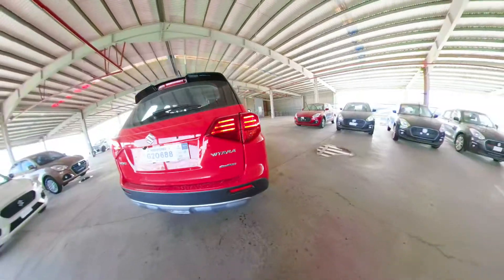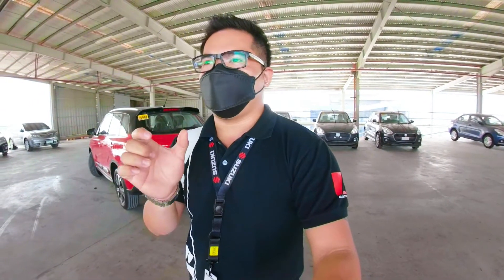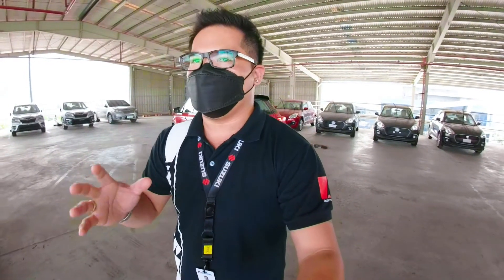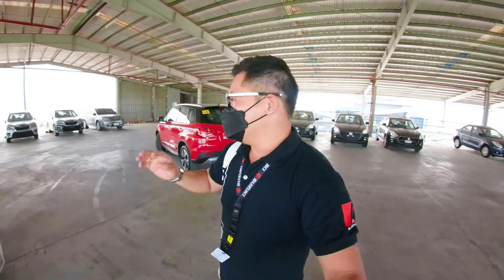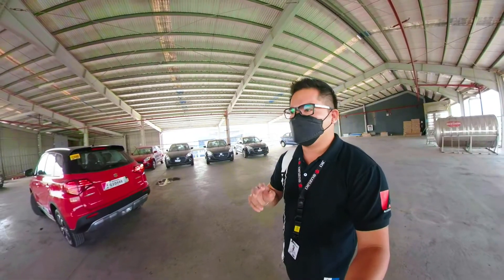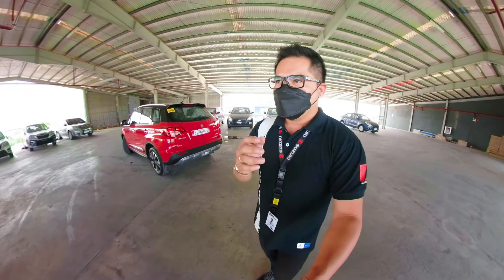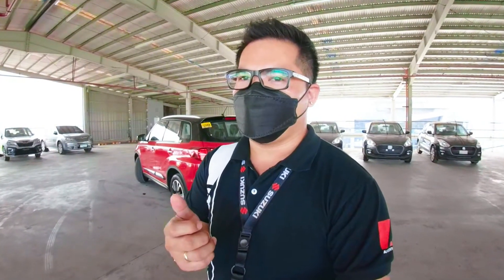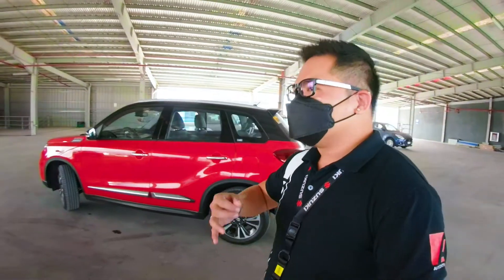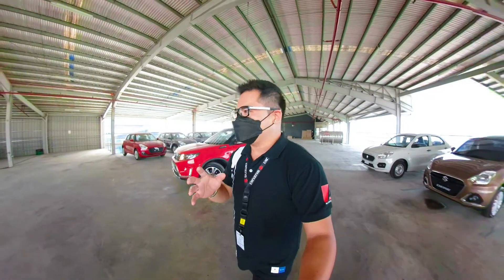It's the Vitara All Grip! The All Grip is basically the 4-wheel drive / 4x4 / all-wheel drive feature. This is spread across several models. Currently in the Philippines, we have the Jimny which is All Grip Pro. That's another level of All Grip sold in the Philippines. There are three kinds of All Grip: All Grip, All Grip Select, and All Grip Pro. The All Grip Pro on the Jimny is like a professional camera — where you can manually change settings like aperture, ISO, shutter speed. Same concept with the Jimny's All Grip Pro.